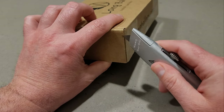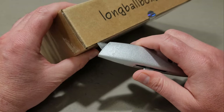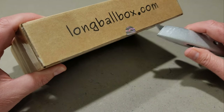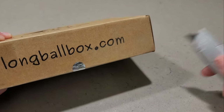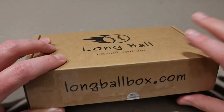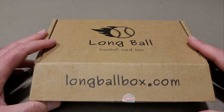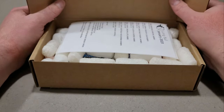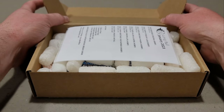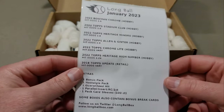If you guys are ever curious about a subscription box — for the price, it's not like a hundred bucks. All these other ones are $95 plus tax and shipping, $90, and by the time it's all said and done you're spending about a hundred bucks. This is $64.99 out the door. So let's take a look and see what we have for the month of January for the Long Ball Box — this is from Kyle.